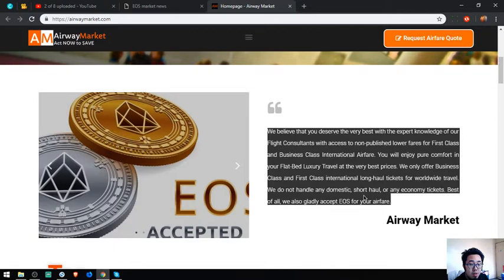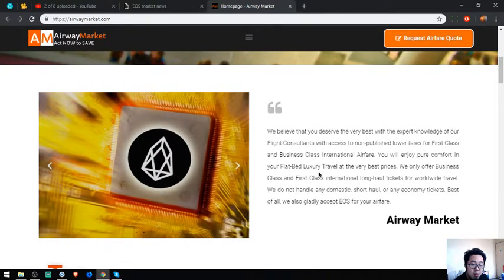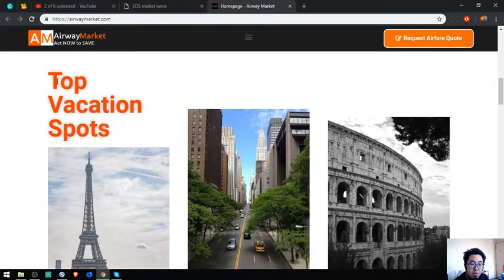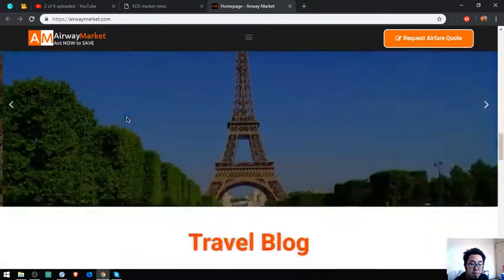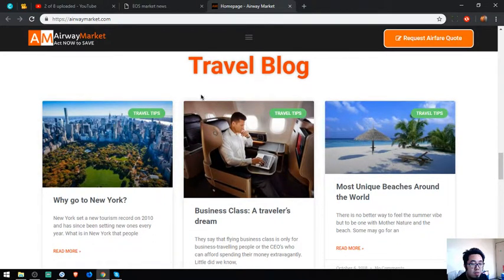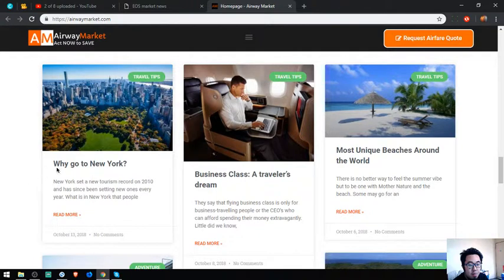Here's the statement indicating that they accept EOS as payment. This portion of the website shows vacation spots. They also have travel blogs with travel tips, and there are a lot of articles here. All you have to do is just click here.